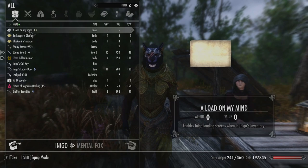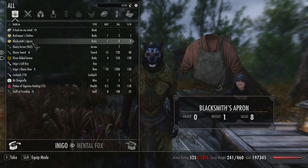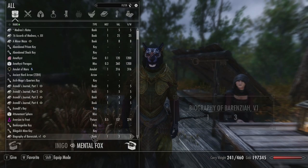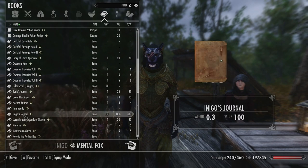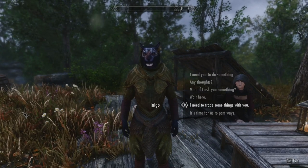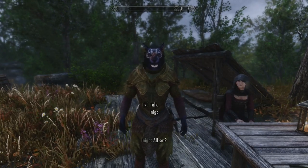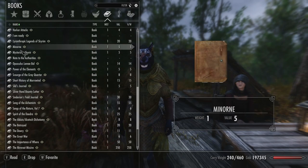I don't really understand this though — enables Inigo loading screens when in Inigo's inventory. Does that mean I leave this in his inventory, or do I put it in my inventory? Anyway, we took the book back from him. And it has been suggested by Inigo that I give him back his book — Inigo the Brave. And somebody in the comments said I should give him back his journal too. Maybe he'll write more in it. I wasn't told why I should give it back to him, but I did. All set? Yeah, man, I'm all set. Let the reading continue.